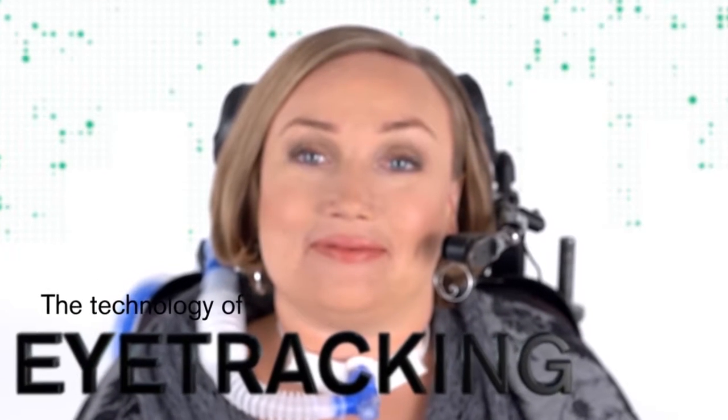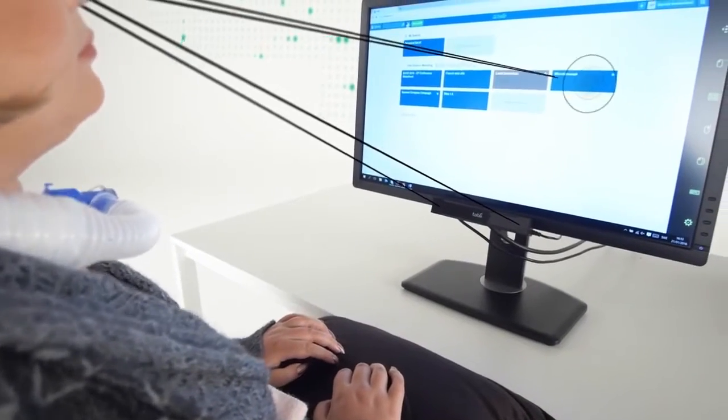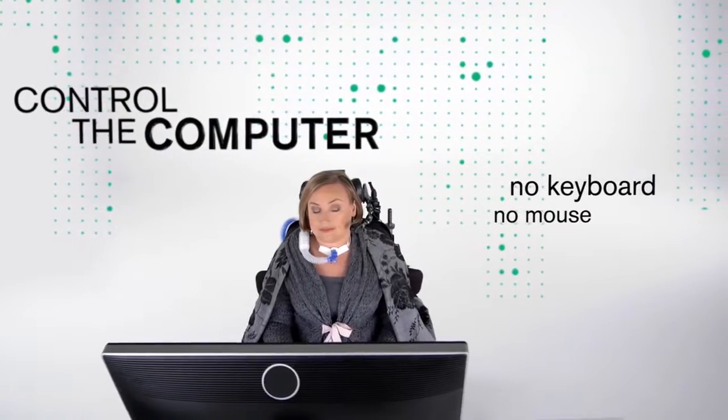Eye tracking is a technology that is used to see where a person is looking on a computer screen. The technology can also be used to control a computer. Instead of using a traditional keyboard and mouse, you control it by using your eyes.